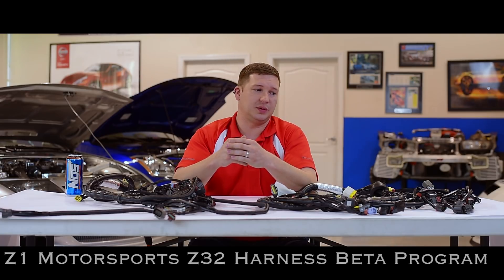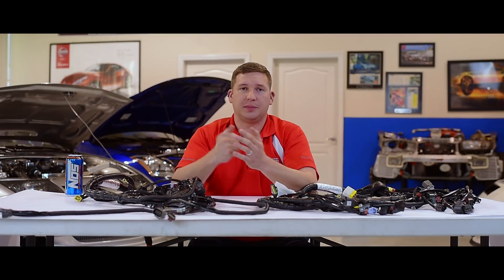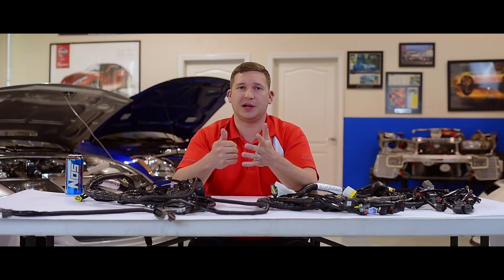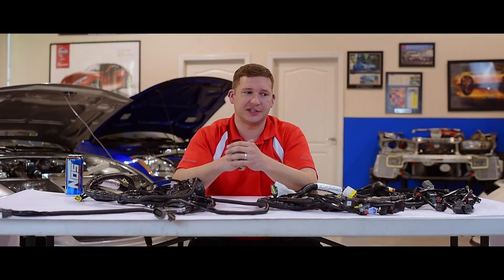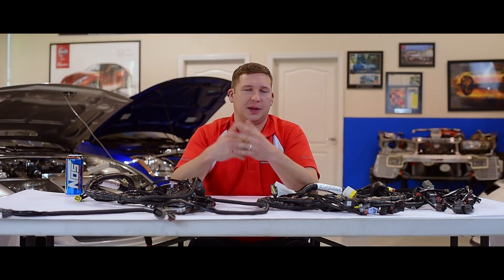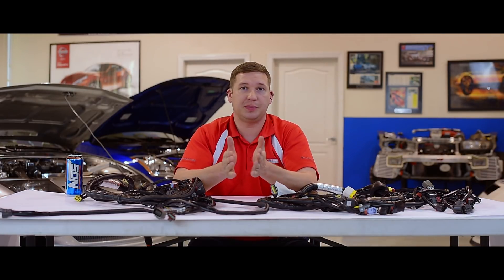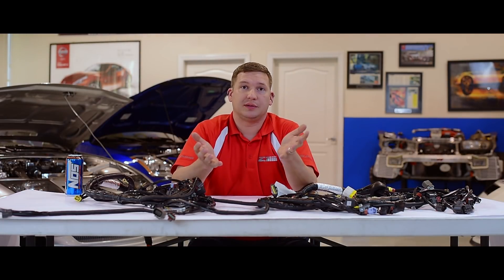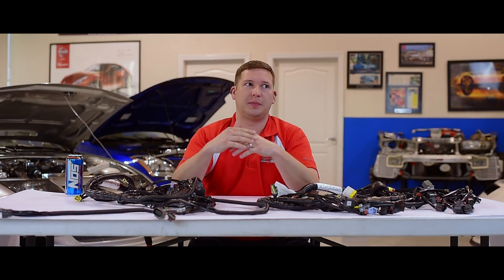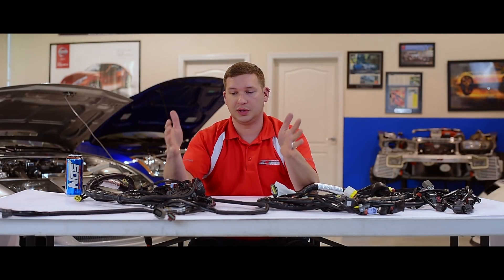How it's going to work is we will offer the harness at a $398 price tag. As a beta promotion, if you can get the harness installed in the car within a set time — 90 days from order — and get feedback to us, whether it be hypercritical, praise, suggestive, good, bad, or indifferent, we want to hear it. We're going to credit $200 back to you for the effort of taking part, getting it done, and getting back with us.